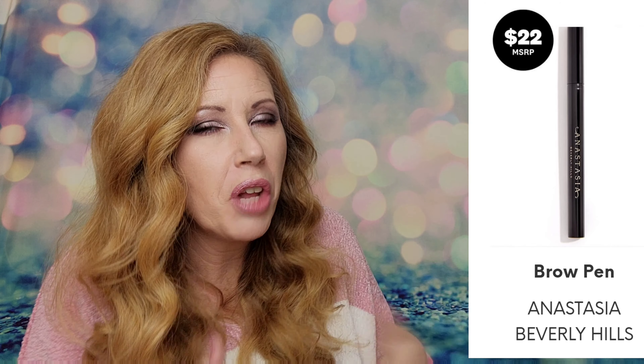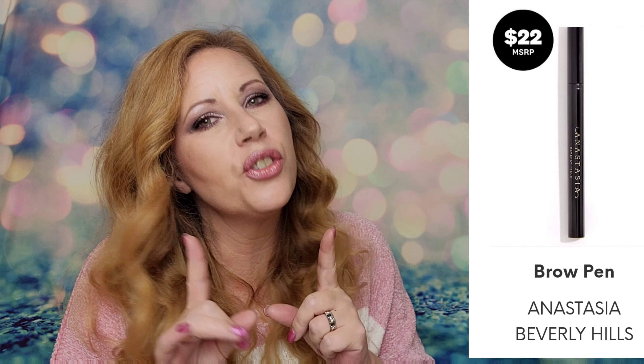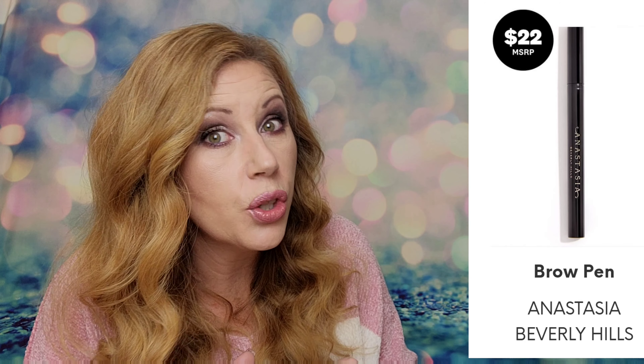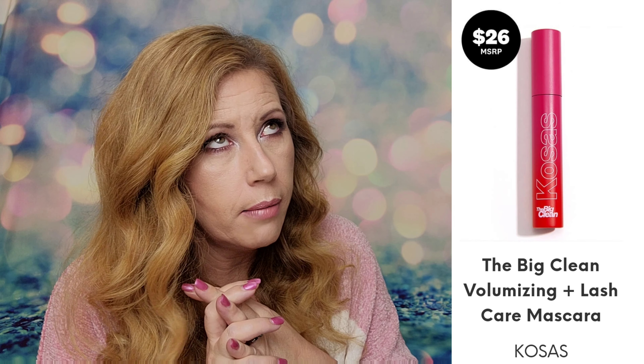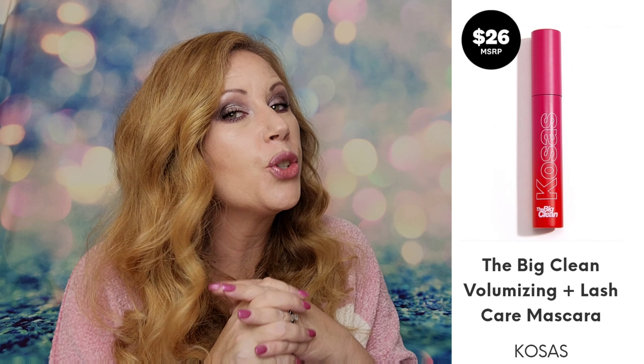Now, those are the spoilers we already had, and the two new items that just dropped are — wait for it — we've got another ABH product: Anastasia Beverly Hills Brow Pen, and I heard it's really, really good. That one retails for $22. Next up we have from Kosas the Big Clean Volumizing and Lash Care Mascara, and that one retails for $26.